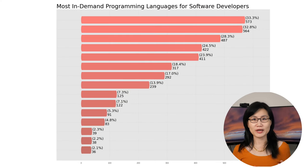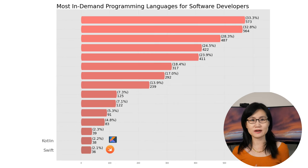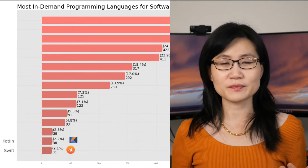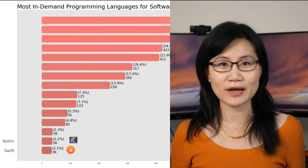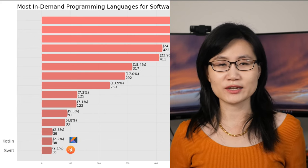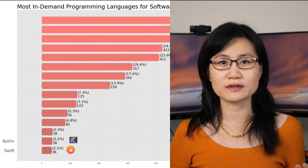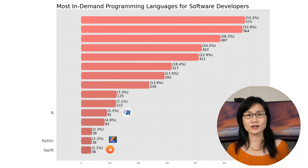For software developers, we have Kotlin and Swift coming out at two percent, meaning two percent of all software developer jobs require either one of them. Kotlin is mainly used for Android apps and Swift for Apple apps, so two percent indicates that mobile applications are relatively smaller than other programming languages on the job market.